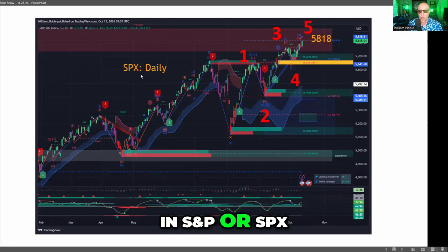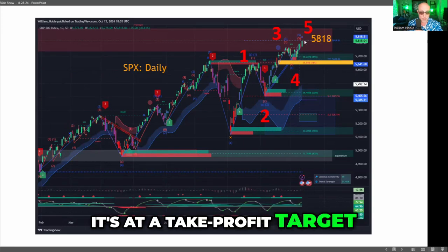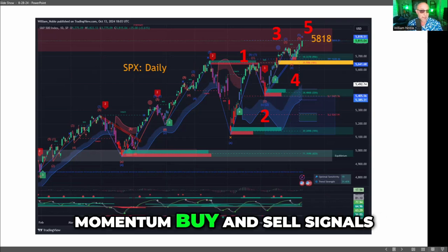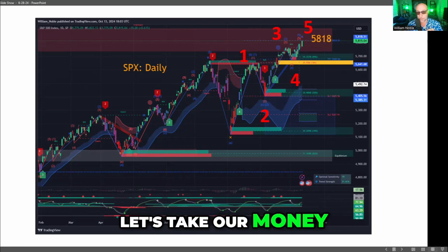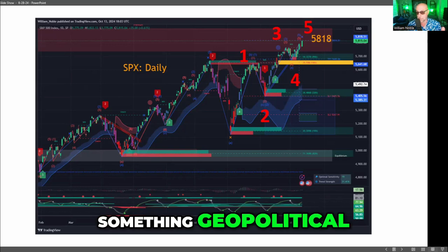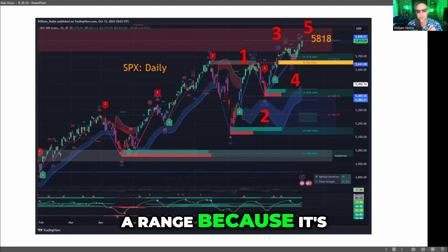In S&P, or SPX, you have a similar five-wave structure. It's right inside, in the middle of the Lux Algo premium zone. It's at a take-profit target from an indicator that gives you momentum buy and sell signals. So there are multiple signals in S&P saying let's take our money. That can come from two things: one, it can come from something geopolitical, or two, S&P can fall into a range because it's time for Bitcoin.